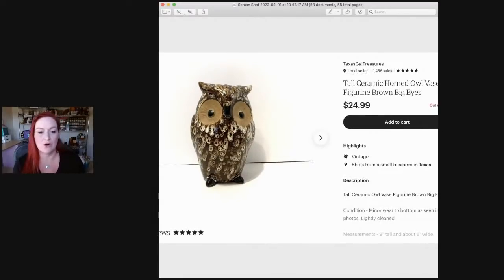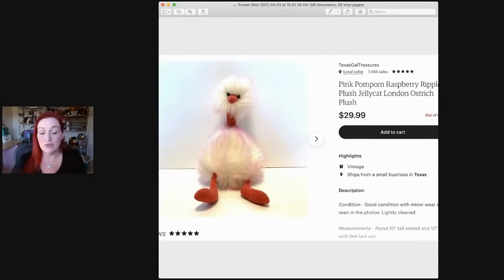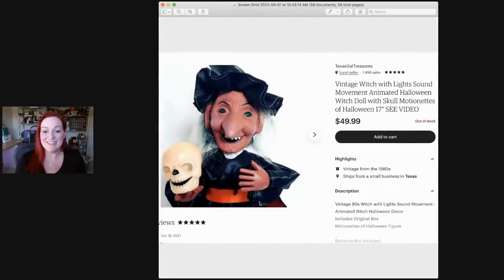This owl I got at a garage sale from a very nice lady. It sold for $25 — I believe I paid three or four bucks for it. Next is a Jellycat pink pom-pom ostrich. Jellycat is a really good plush brand — if you see it, look up the animal with the Jellycat logo. I got this for maybe three or four bucks at a Goodwill and it sold for $30. Then this one I got at Savers — it came in its box, its eyes lit up, and it made sounds. I created a video for the listing. It sold for $35; I think I paid ten or twelve dollars.